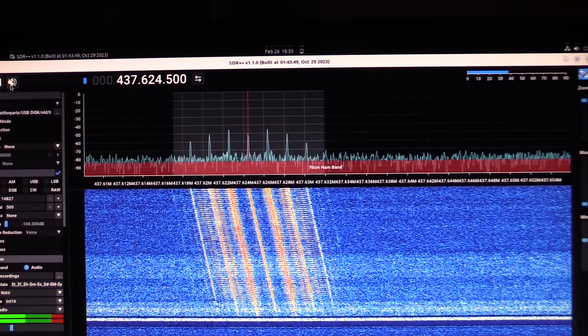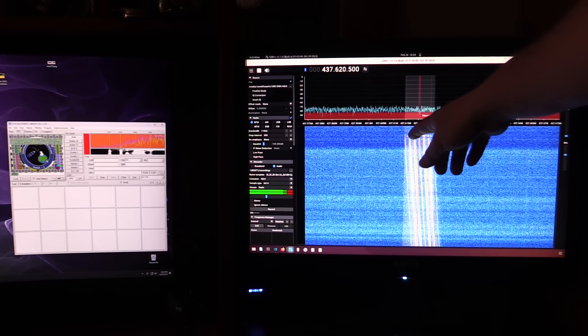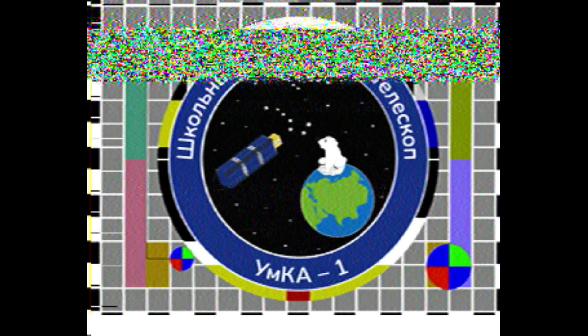Here's what those modem tones actually sound like. That is the end trailer of the message. Here is the image transmitted from the UMCA1 satellite — about 320 by 240 pixels, which is fairly standard for SSTV. It's got the name of the mission at the bottom in Cyrillic, the little polar bear mascot, and an image of that 3U CubeSat. Pretty cool.